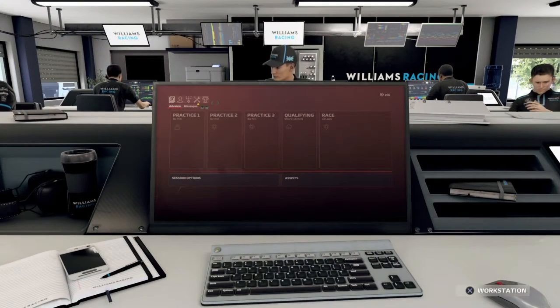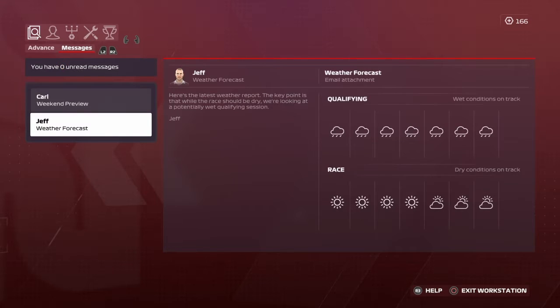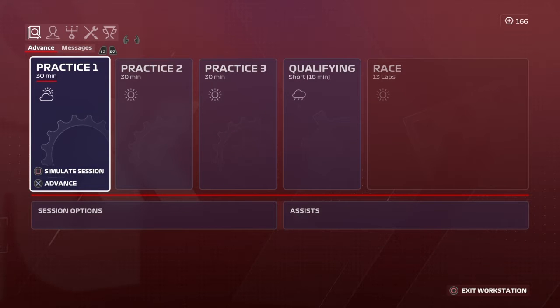Here we are - let's have a quick look at the weekend overview. We have the weather forecast here: it's going to be a wet qualifying session, which isn't the best news for us, but we'll try to do the best we possibly can. The race conditions do look good though - it will be dry and sunny, which is very promising for us. Hopefully we can put ourselves in a decent grid position after qualifying and make up places during the race.